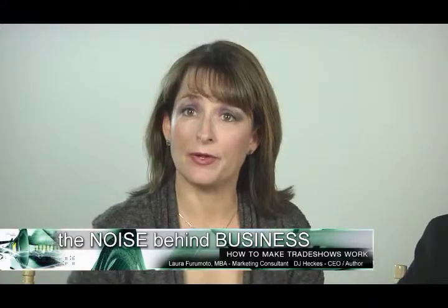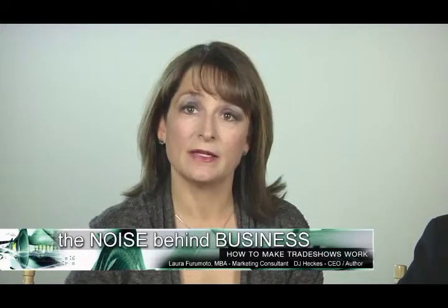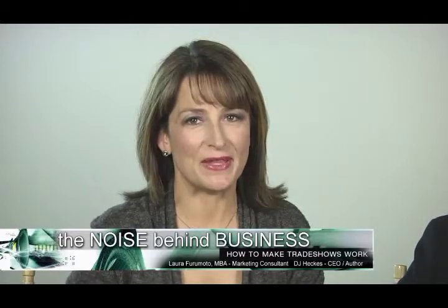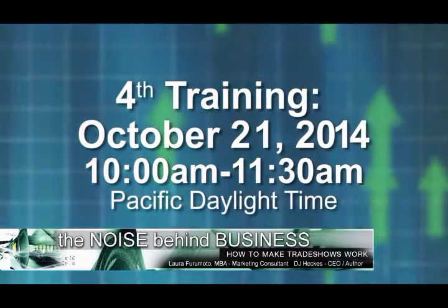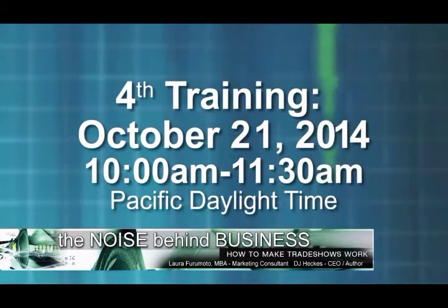If you are a company who needs help developing a tradeshow sales and marketing strategy to connect with your audience in a tradeshow environment, you now have the means to move forward and succeed. Our fourth training in the 2014 series will take place on October 21st from 10 to 11:30 a.m. Pacific Daylight Time.